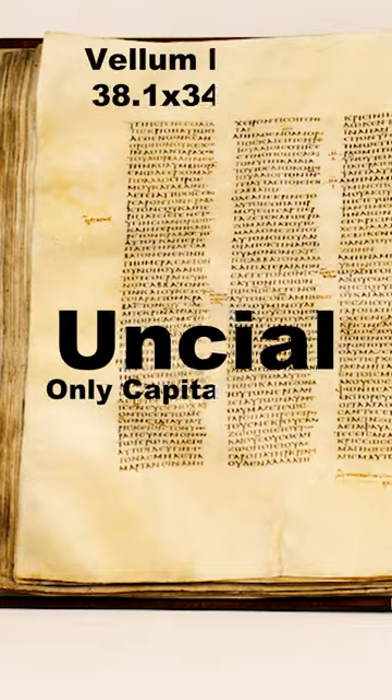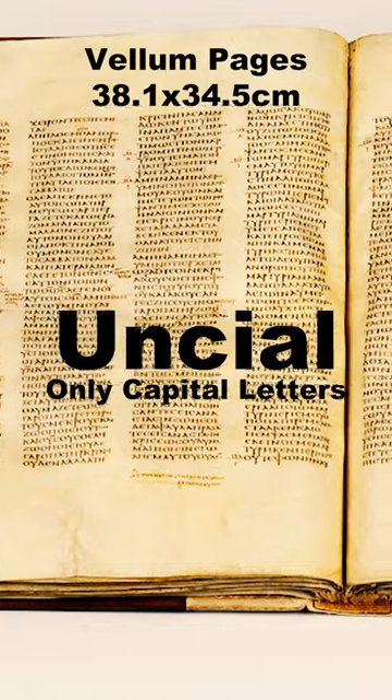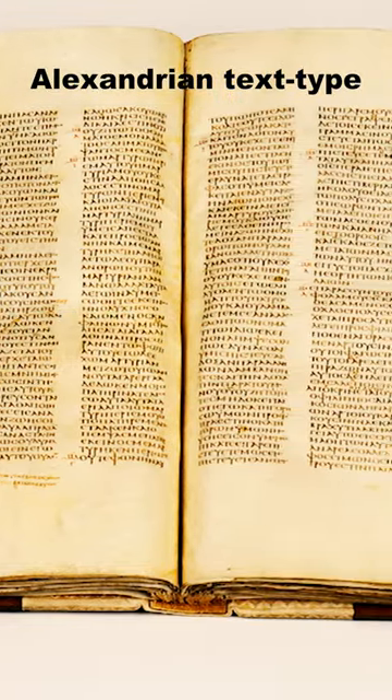The Codex is an uncial, meaning it is written with only Greek capital letters, and is written in four columns on very large sheets of very fine vellum. The text is largely in agreement with the Alexandrian text type.